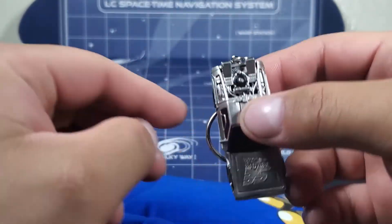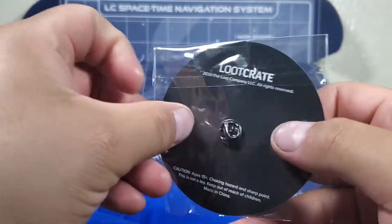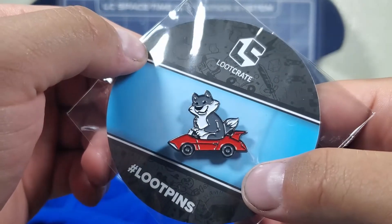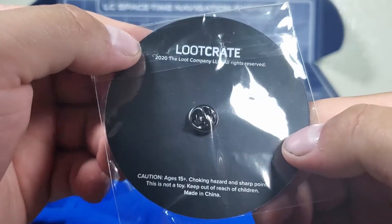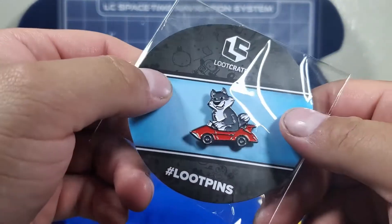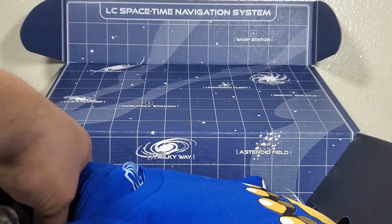Let's check out the next item. This is a pin — it's just a wolf on a car. I don't know if this is from a movie or show, or if it's just a generic pin.